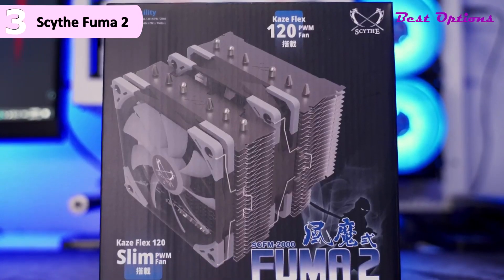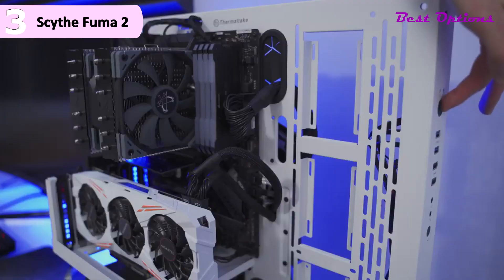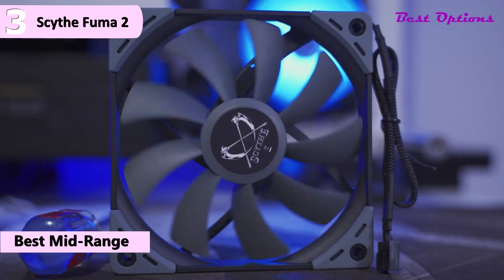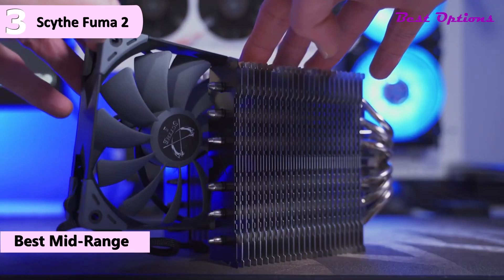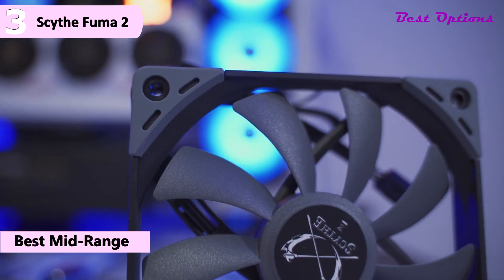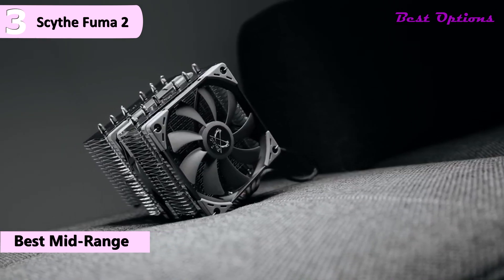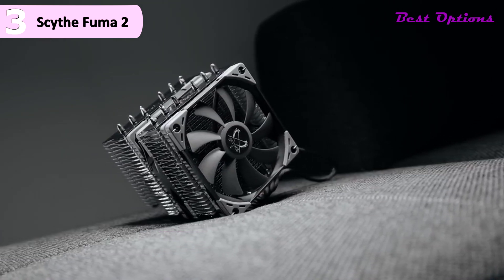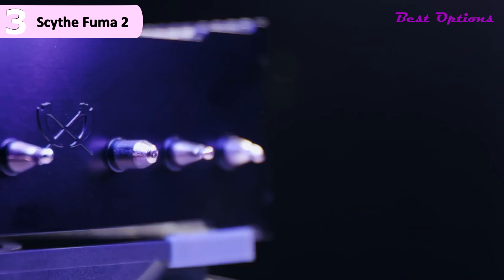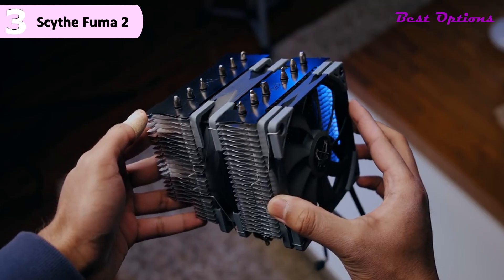The third product on our list is the Scythe Fuma 2 CPU air cooler, available for around $130. This is our option for the best mid-range CPU cooler for Ryzen 7 5800X. Out of the box, Scythe includes one thin 15mm fan and one standard 25mm fan. The slimmer one is there to make sure there are no issues with memory compatibility, but if your system has enough clearance you can use the extra bracket to replace it with a higher performance one.